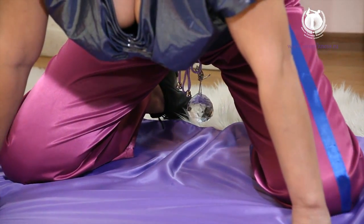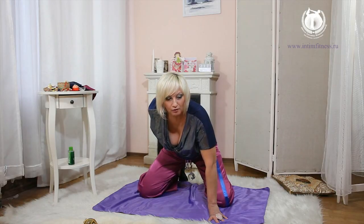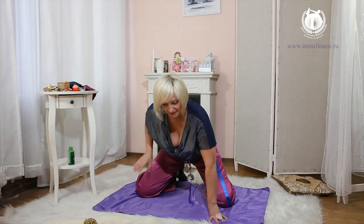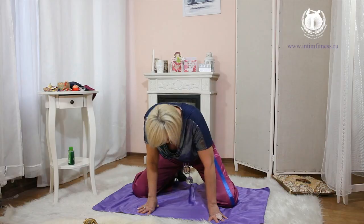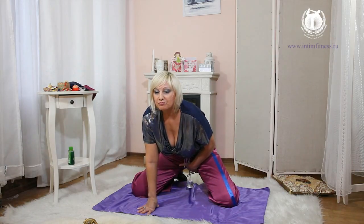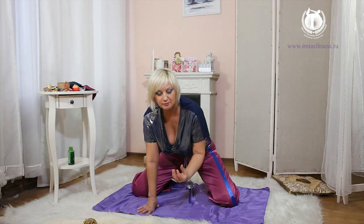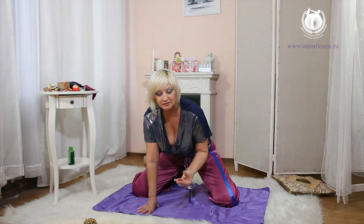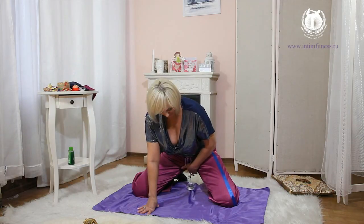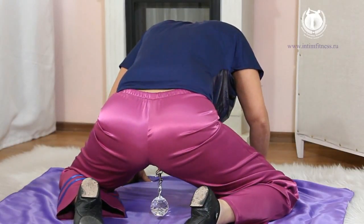Stretch one, stretch two — your groin zone. Stretching comes also in the lumbus sacral. Stretch and relax intimate muscles when you exhale. Stretch perineum and relax it. Slightly open the vagina entrance. Relax anus. Balls are lowered slightly — you can even let them touch the floor.